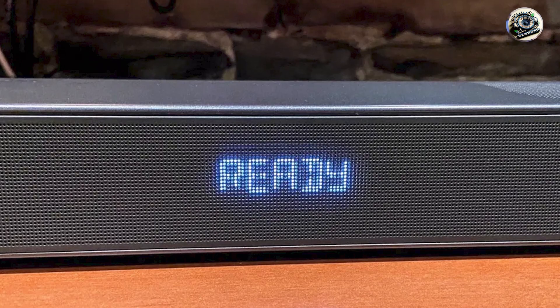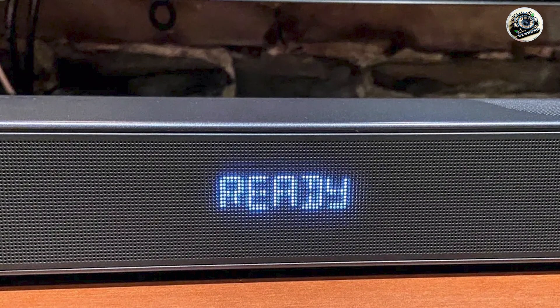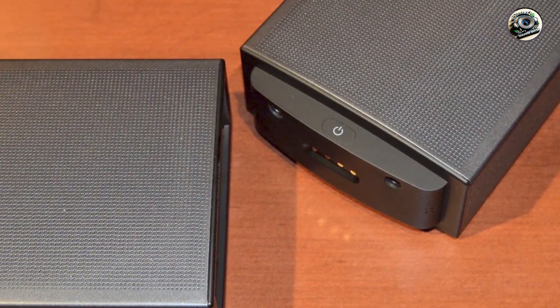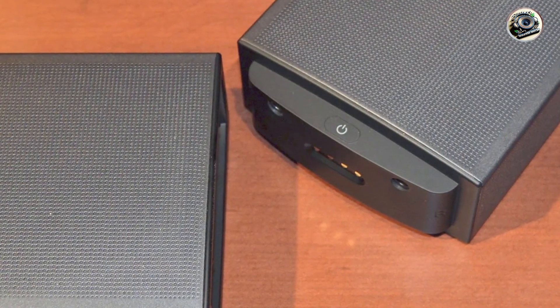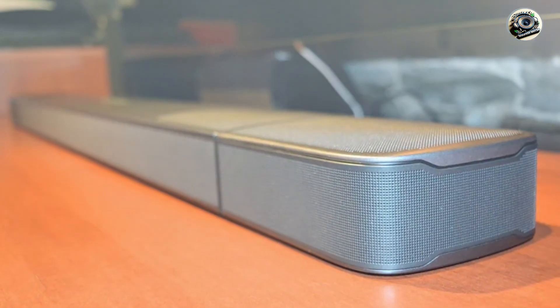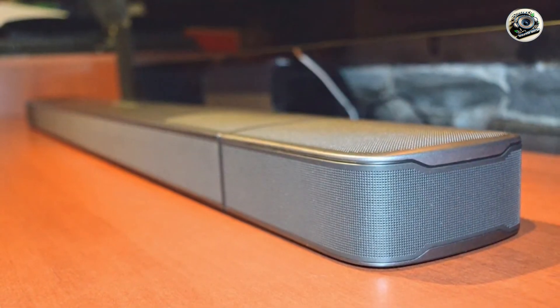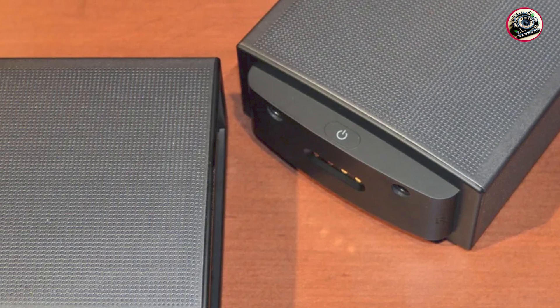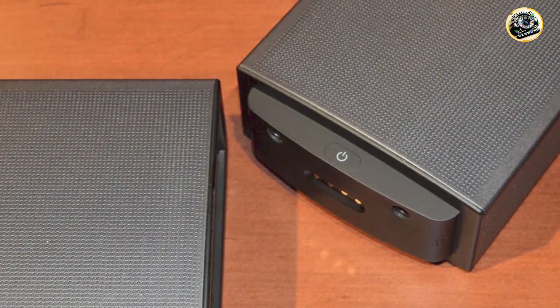Choosing the right soundbar with a subwoofer can significantly enhance your home entertainment experience. Each of the soundbars we've reviewed today offers unique features and capabilities to suit different preferences and needs. Whether you're watching movies, playing games, or listening to music, investing in one of these top soundbars will elevate your audio experience. Thank you for watching, and don't forget to like, subscribe, and share your thoughts in the comments below.